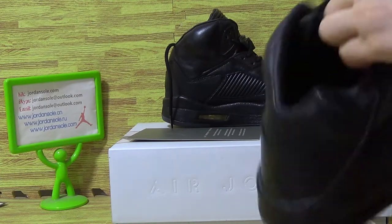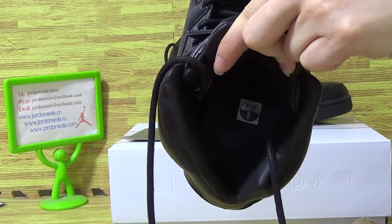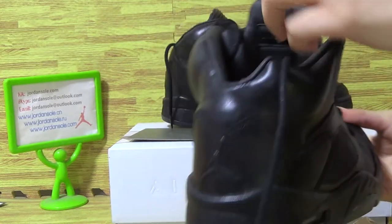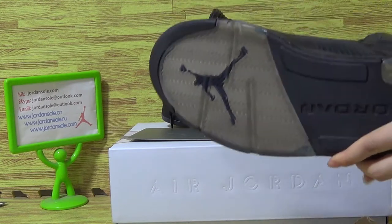And insole with size tag and black jumper band. Also the shoes also.